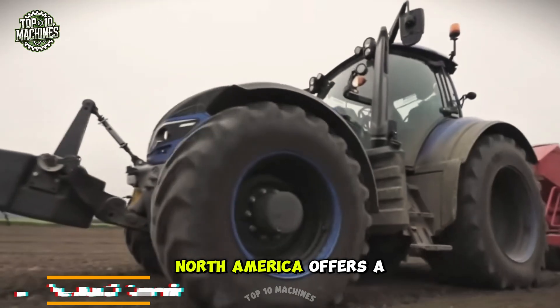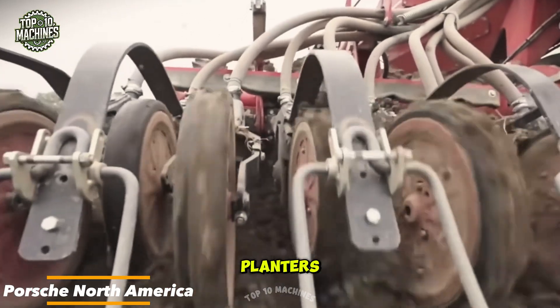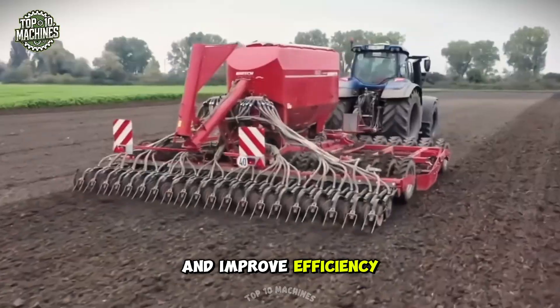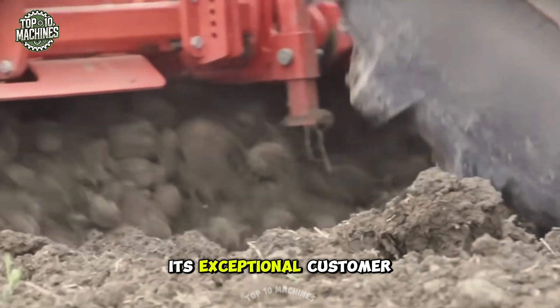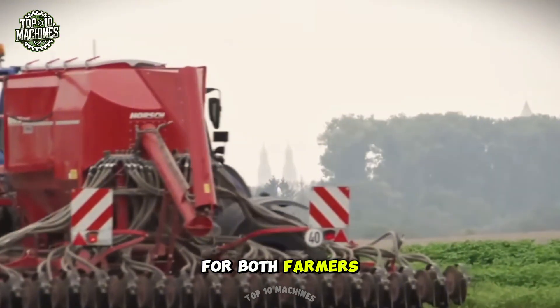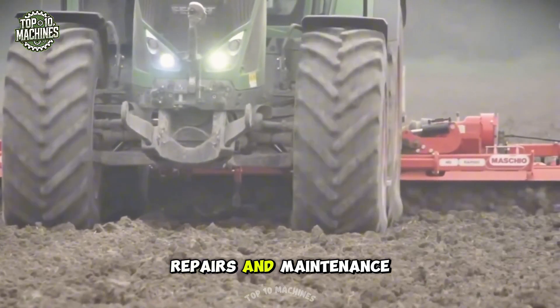Horsch North America offers a wide range of cutting-edge agricultural equipment including planters, seed drills, cultivators, tillage tools, and sprayers, all designed to enhance crop yields and improve efficiency. The company is also renowned for its exceptional customer service and support, providing comprehensive training programs for both farmers and dealers, along with a mobile service fleet that offers on-site repairs and maintenance.